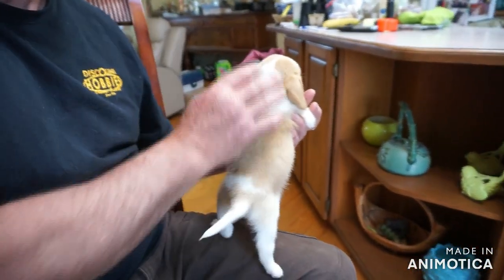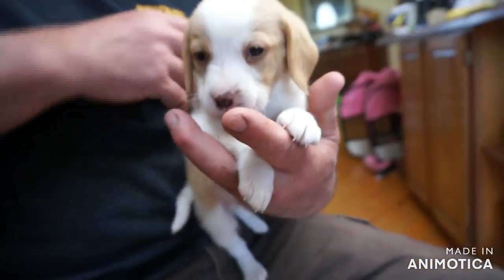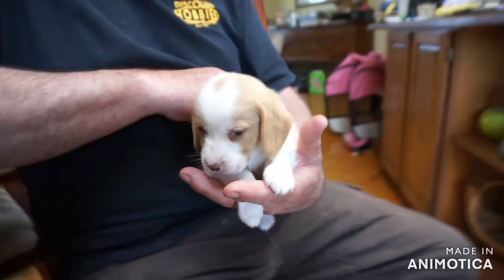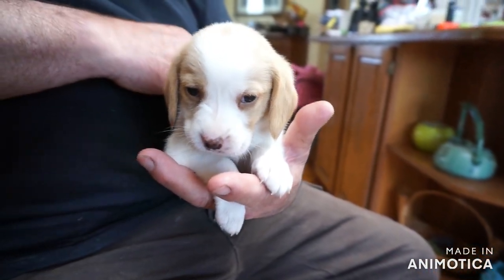His microchip is 281. Hi little fella, you're a very nice little fuzzy boy. Nice little ears. Calm little fella. Okay, 281.